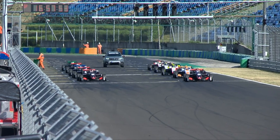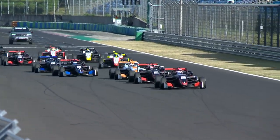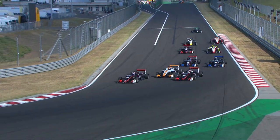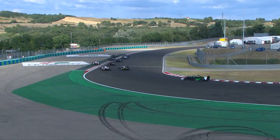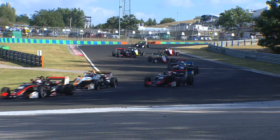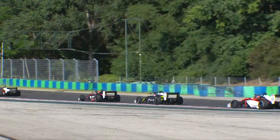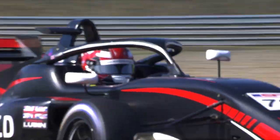Race one of the Hungaroring weekend. The Euro Formula Open kicks off with a great start for pole sitter Vladislav Lomko and a great start as well for Ollie Goeta from the second row. Freddy Lubin tried to go all the way around the outside of Goeta and Lomko going into turn one, however by turn three Goeta had gotten through, and it was Lomko that led in the early stages.